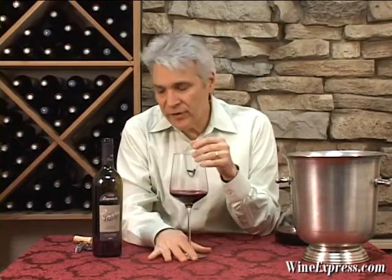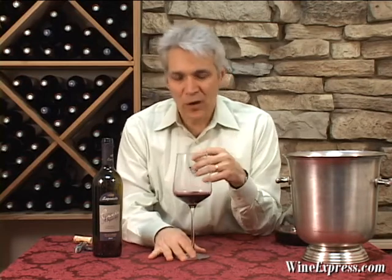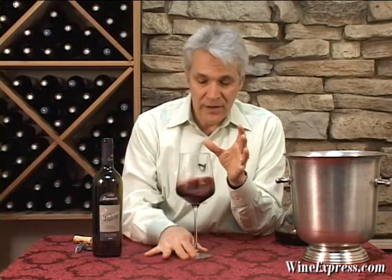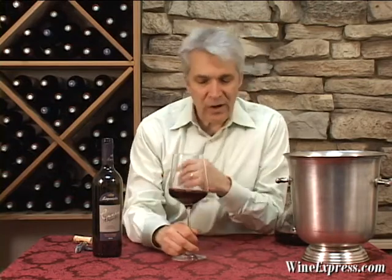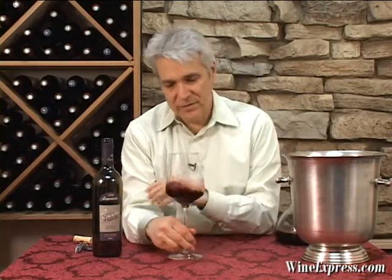They do blend in with the Cabernet about 9% Syrah, 5% Merlot, and a few percent Carminière also. So it's not a straight Bordeaux blend in that regard — you've got those other grapes in there adding a little bit of zest.